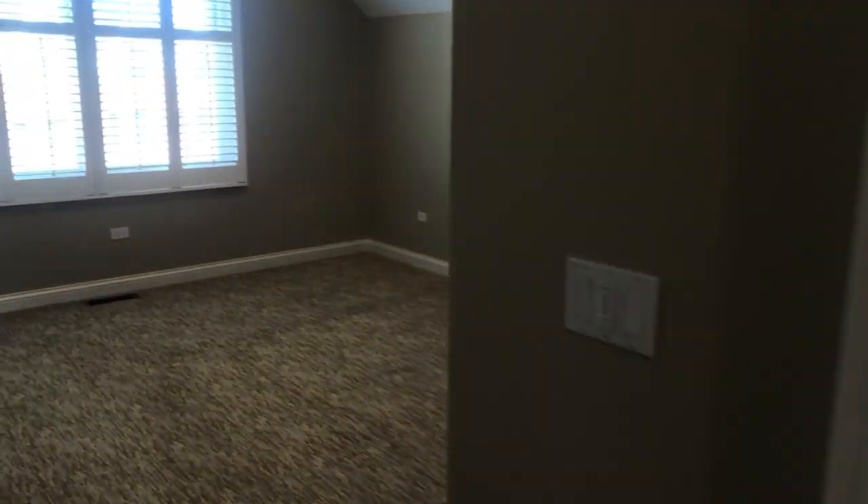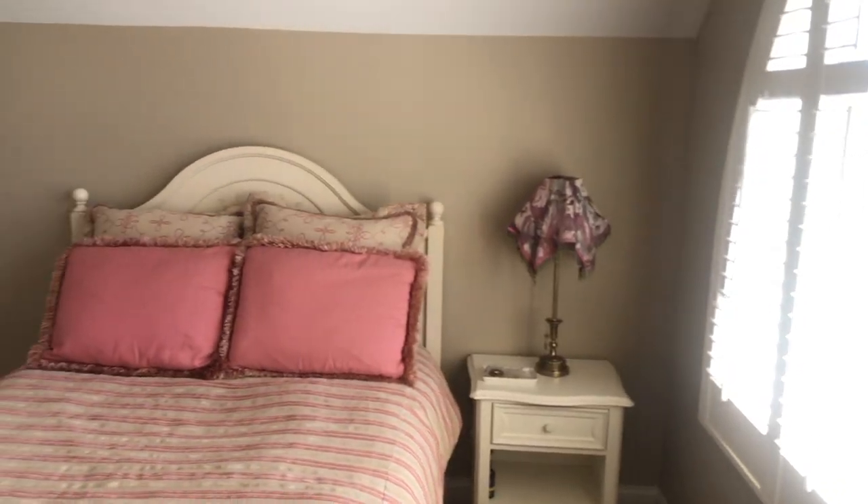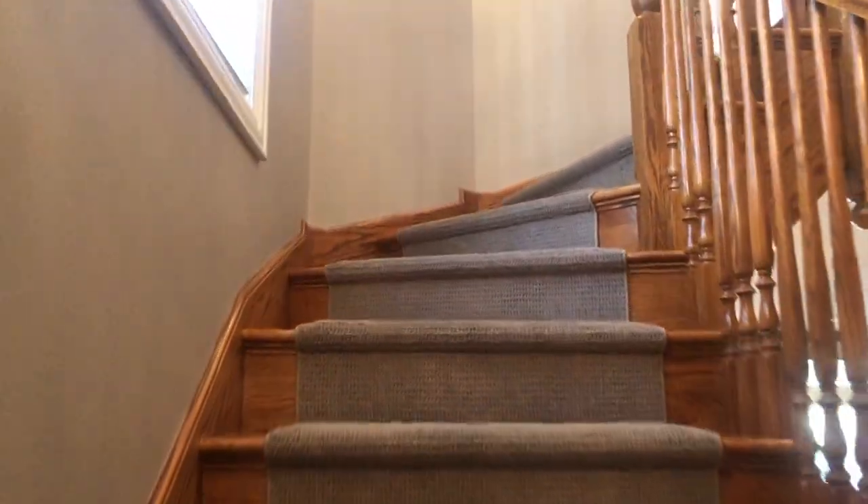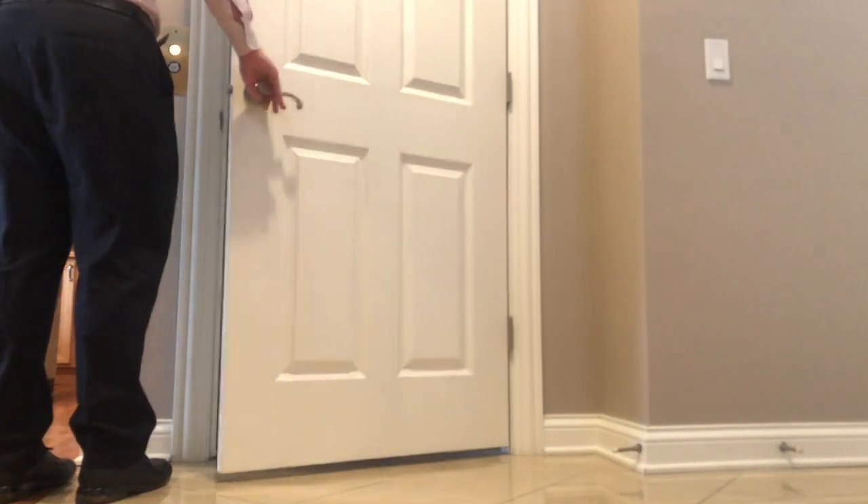One more flight to go, and that's where we find the other two bedrooms along with another full bath. By now you might be saying to yourself, that is a lot of stairs. Well, I mentioned there's a surprise, and here it is — your own elevator to take you from the main level all the way up to the fourth floor. I gotta give this thing a try.